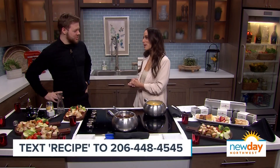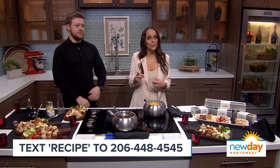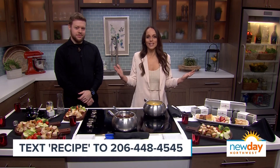Jason, thank you so much for being here. All of The Melting Pot's recipes for this Wisconsin cheddar fondue will be on the website, or text the word 'recipe' to 206-448-4545 and we'll send that to you. Now go and get your dip on.